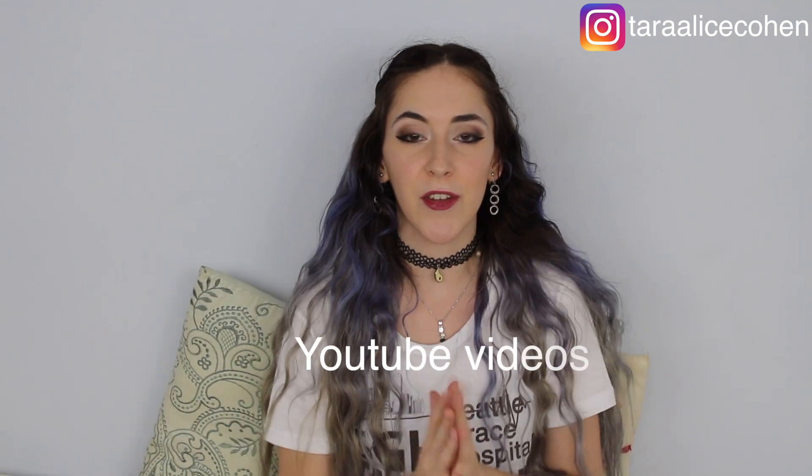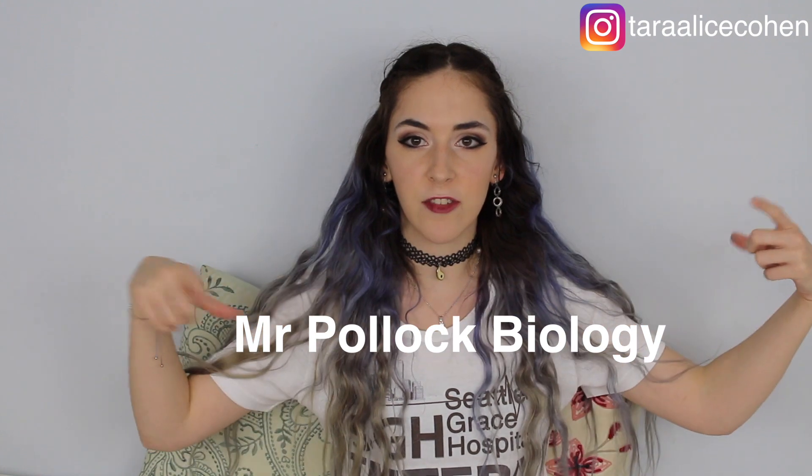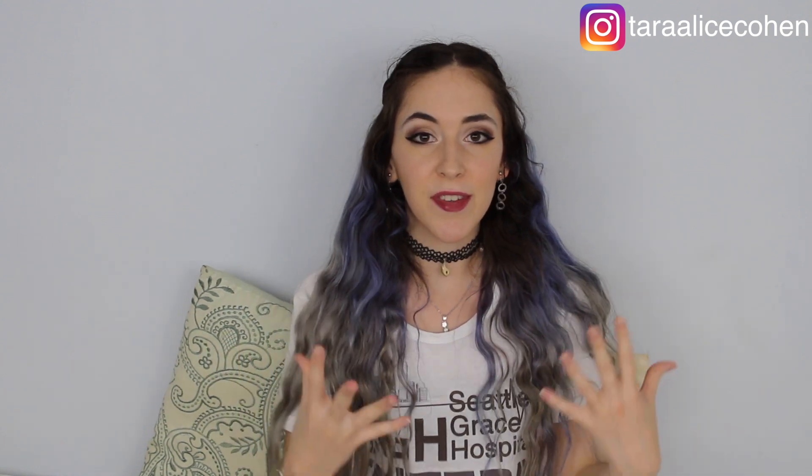My first tip is to watch YouTube videos. We are the generation of the internet — let's make the most of it. I get really restless just reading my own notes or from a textbook, so I find it so refreshing to watch a video on the content, especially if I don't understand something. One of my favourite YouTubers was Mr. Pollock — Mr. Pollock Biology. He broke down concepts I found hard and made them so simple. Watching YouTube videos worked for biology, English, and Chemistry too.